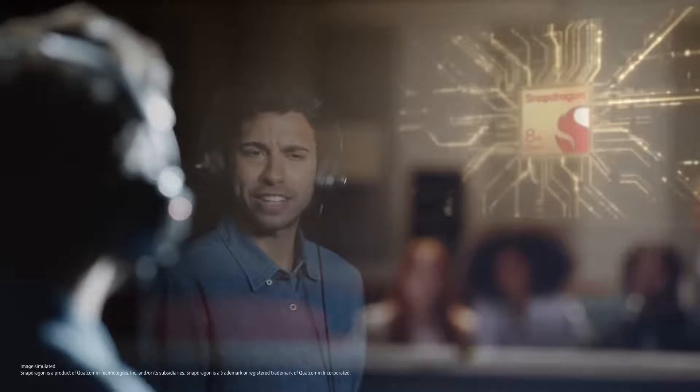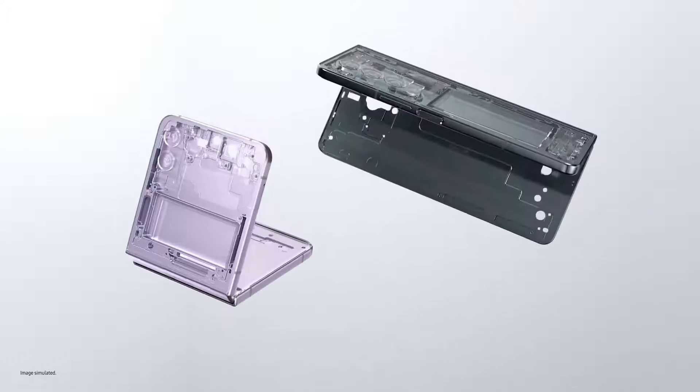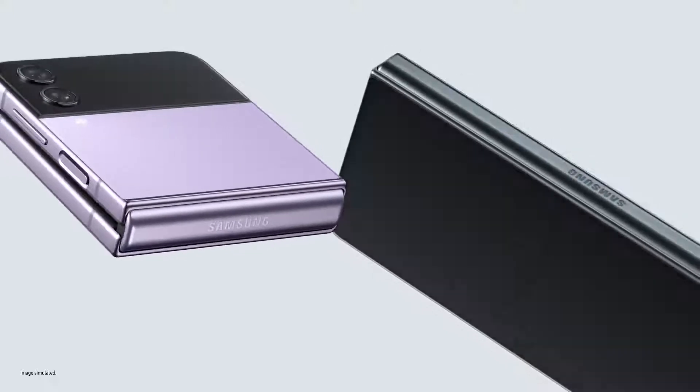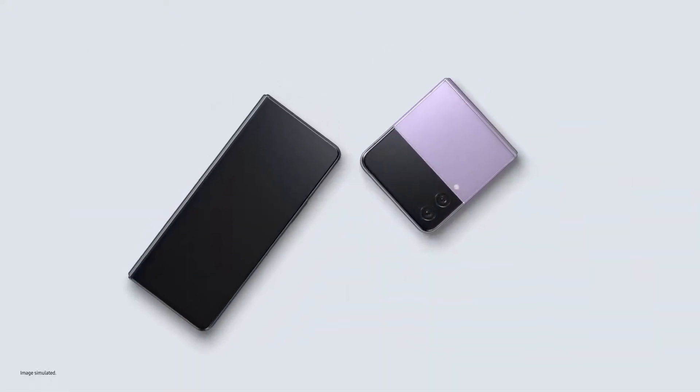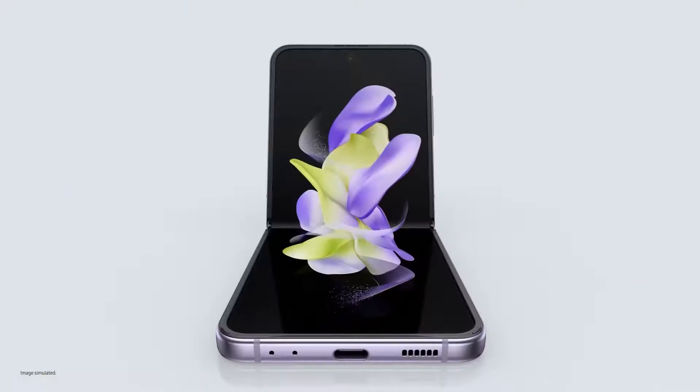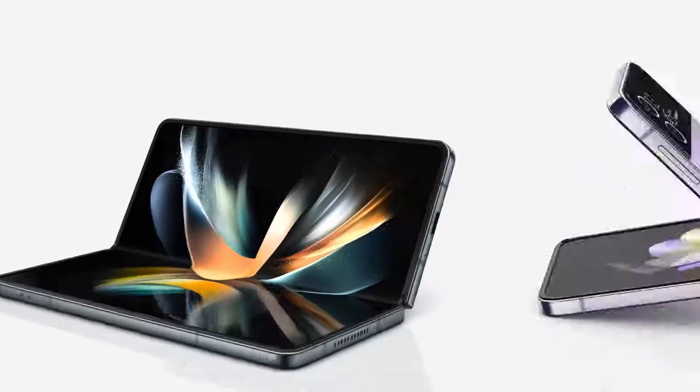Our whole new Snapdragon 8 Plus Gen 1 mobile platform — it means fast. Ultra thin glass inside, aircraft grade strength armor aluminium frames, and exclusive Corning Gorilla Glass Victus Plus outside. These are our toughest foldables ever. Accomplish more than you ever thought possible with Z Fold 4. Unfold a new world of self-expression with Z Flip 4.